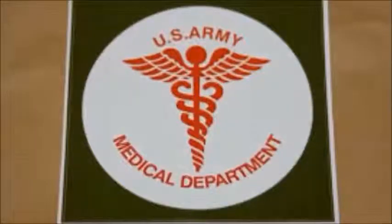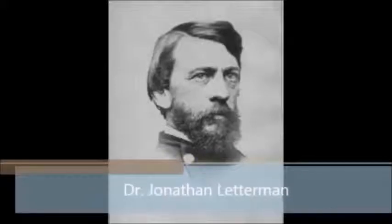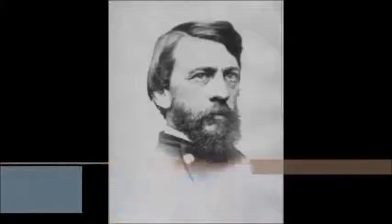This is a documentary that showcases the evolution of medicine throughout many American wars. All of these wars have been times of great advancement in research in the field of medicine. This is Jonathan Letterman. He is the man responsible for many of the medical advancements that you will now see today.